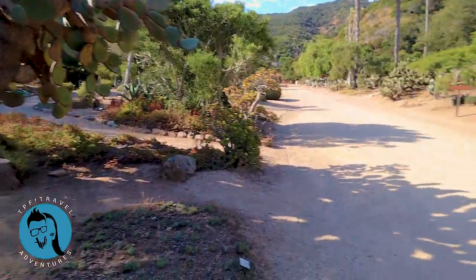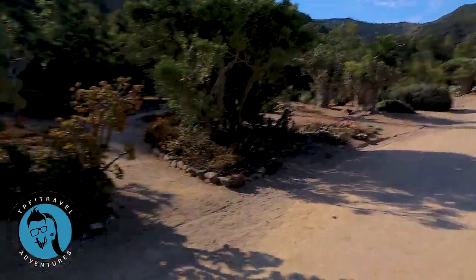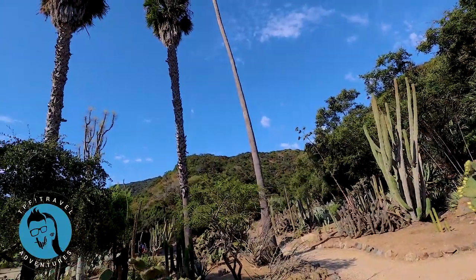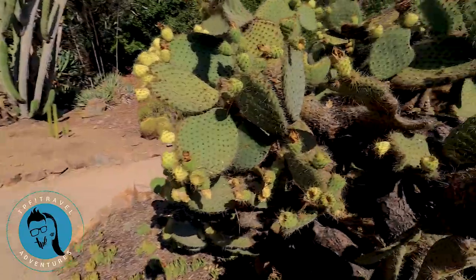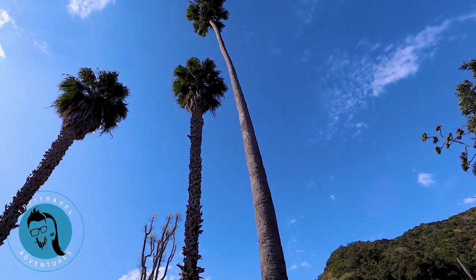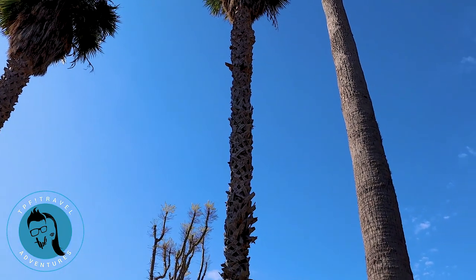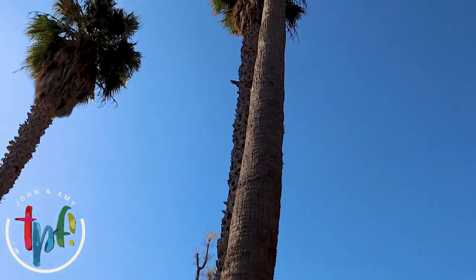We drove our golf cart to the Botanical Gardens. It was $8 a piece to get in, which I think is very reasonable. There's a huge path up to a cool-looking structure, and we're going to try to make our way up there, although it's all uphill — but it'll be downhill on the way back. We're on what I'm calling 'Cactus Trail.' I hear a woodpecker up there — I can see him shaking the tree. We used to have one in our yard. I should have brought my zoom lens for this place.